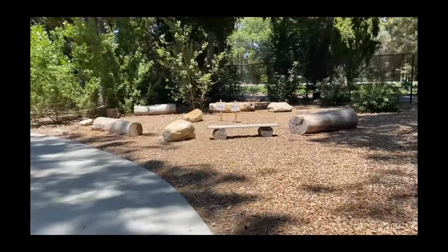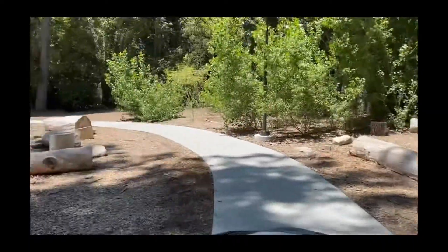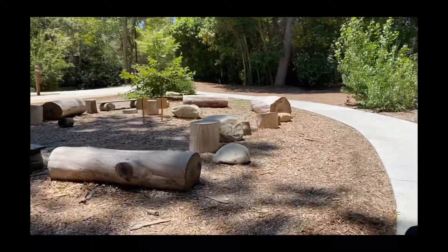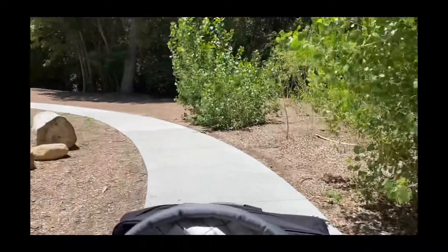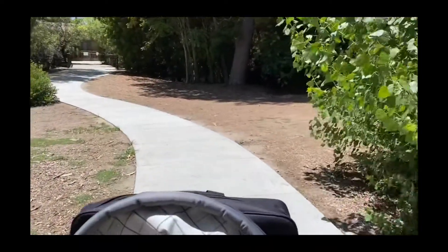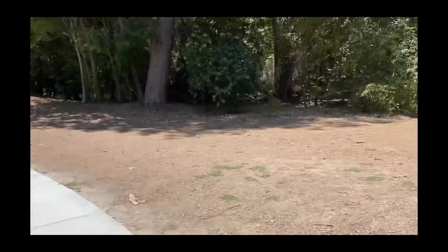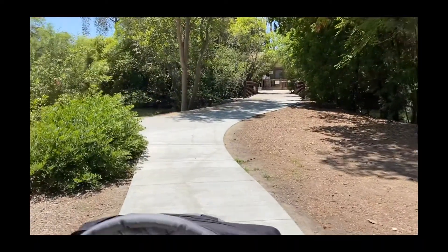What I think these are for is when big groups come in, they can sit down. Right now they're closed because we're trying to social distance and keep that six feet away. They do ask you to wear your mask until you get to the trails, which isn't too far from here. The landscape is very nice and very well kept — you don't see any trash anywhere.